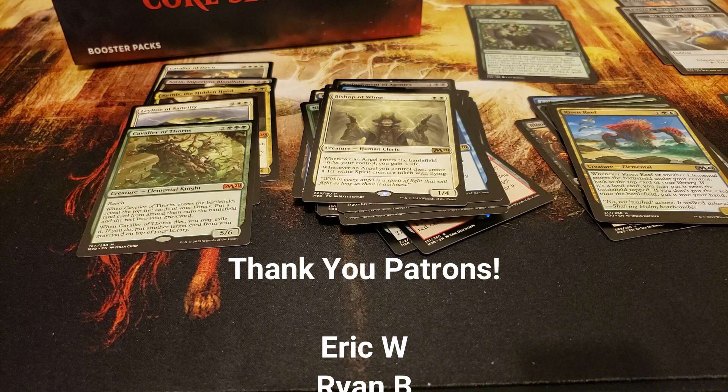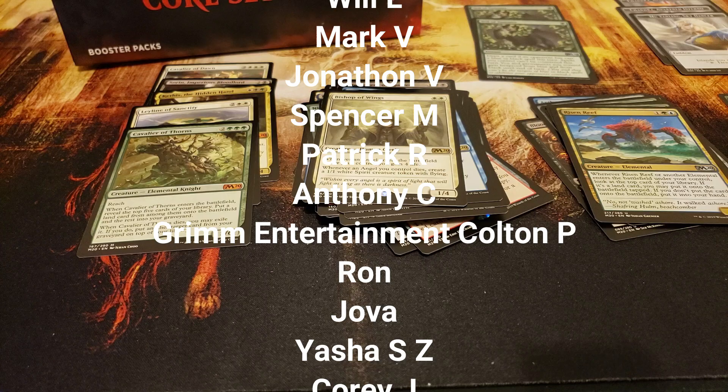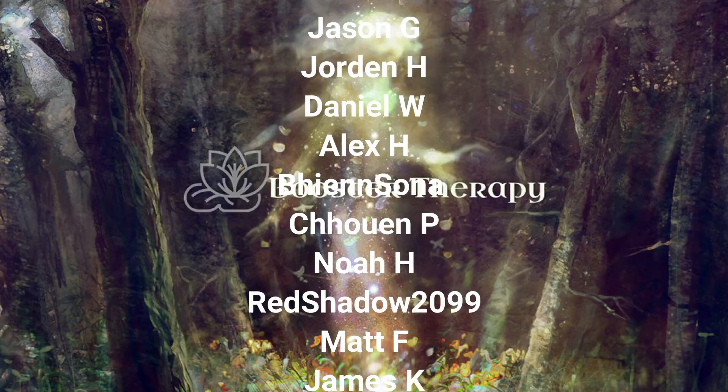Anything that gets lands into play — beautiful. Well, nice finish there for you, Jim. Hopefully you enjoyed that box. Thank you everyone for tuning in, special thank you to Jim for hooking us up with this box, and thank you to all of our patrons and everyone out there who has been supporting us over the years. This has been Patrick with Booster Therapy — I hope you all have a fantastic rest of your day. Thank you very much for watching, new day, bye bye.